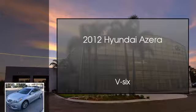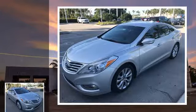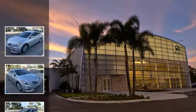This is a 2012 Hyundai Azera. This four-door sedan has an automatic transmission and a V6.